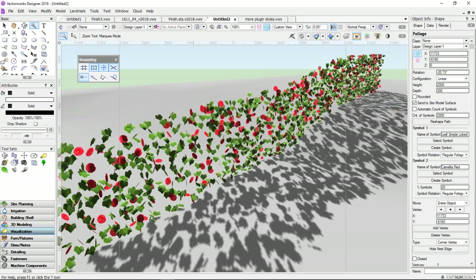It's kind of cool the way the foliage follows along the site model and goes up the slope. If I double the number of symbols it's going to really improve the look, but obviously slow it down.